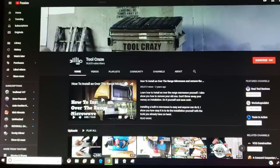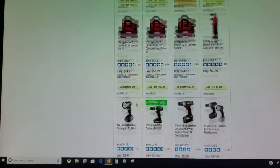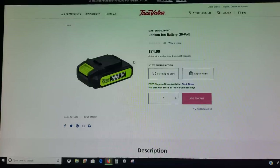Let's first go to True Value. I have up the battery page because I found it astounding that at Harbor Freight the battery is around $20 — and I don't know if coupons apply to that. But here at True Value, they usually have a markup, and it's almost four times the price. If it's $20 at Harbor Freight for a Bauer battery — the slim style, smaller battery — then it's $74.99 at True Value for what appears to be the same exact battery that probably works interchangeably amongst these tools.